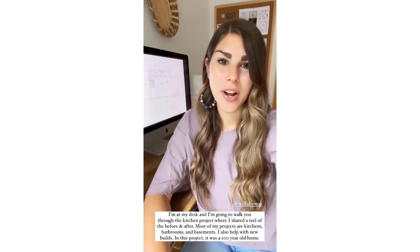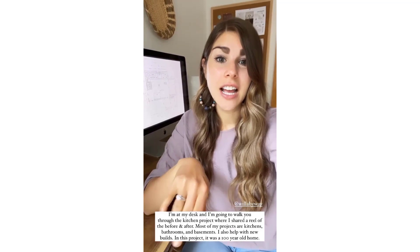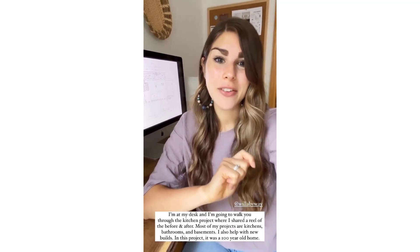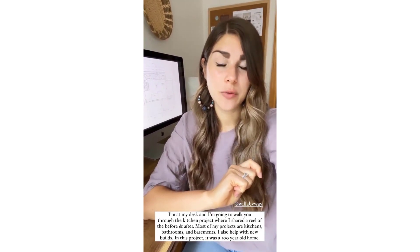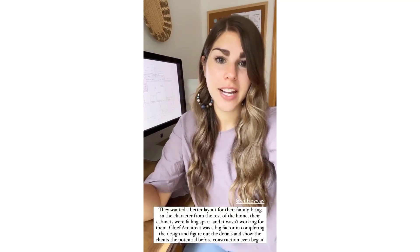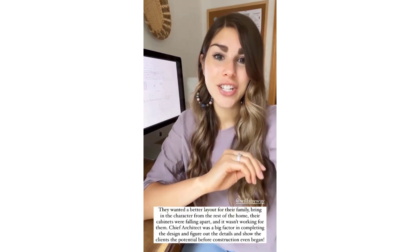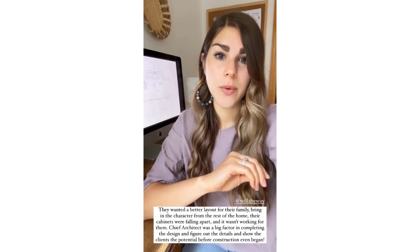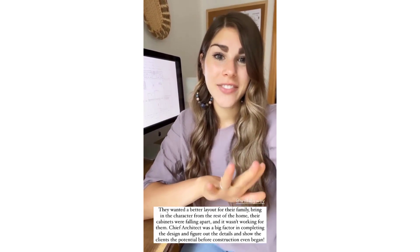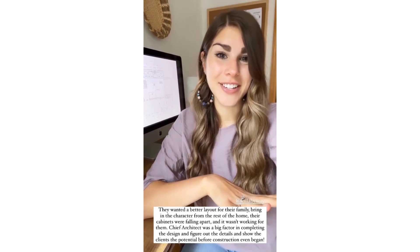I am at my desk and I'm going to walk you through this kitchen project that I shared the reel of — the before and after. Most of my projects are kitchens, bathrooms, and basements. I also help with new builds, but in this project it was a hundred-year-old home. The clients wanted to make their kitchen more functional, a better layout for their family, and bring in the character from the rest of their home. Their cabinets were falling apart — it just wasn't working for them. Chief was a big factor in how we were able to complete the design, figure out all the details, and show the clients what the potential could be before we even started construction.